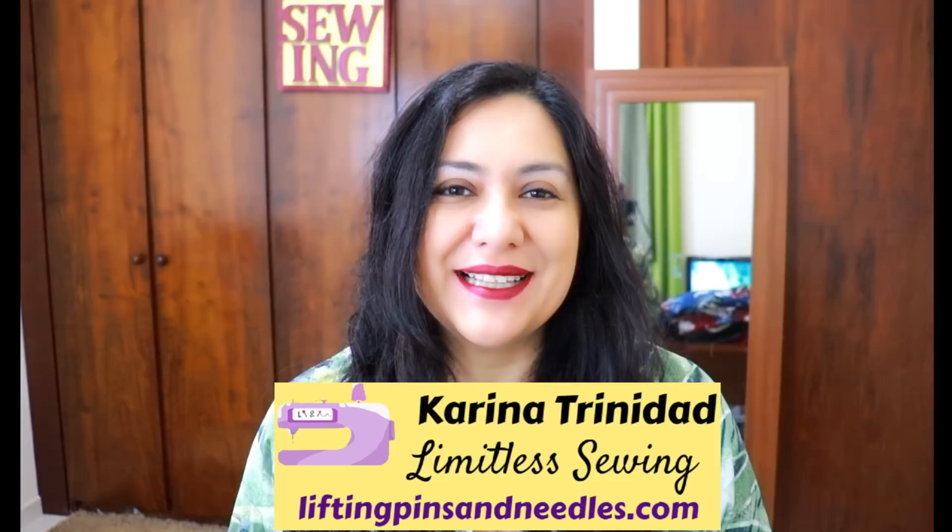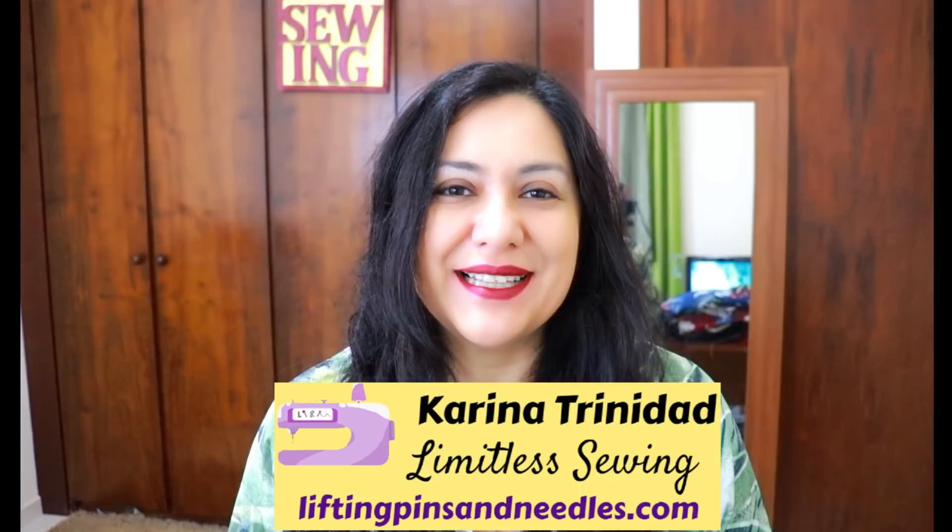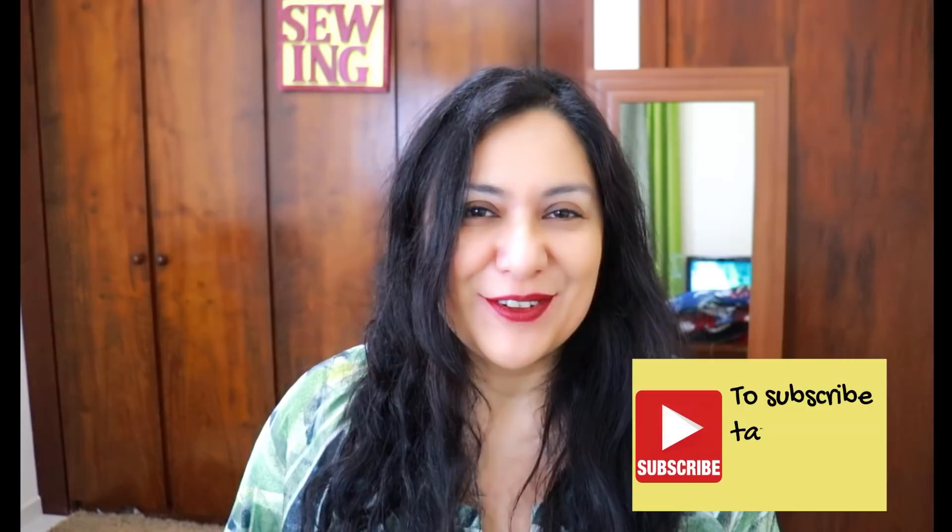Hi sewing friends, my name is Karina from LiftingPinsAndNeedles.com. Welcome to this channel that is all about limitless sewing. Welcome back if you're always stopping by, and if you're new to the channel, here you will always find practical sewing content that could be super useful for your own projects at home. If you think that's a cool idea, go ahead and subscribe to this community and tap on the bell so you receive notifications when new videos go live.